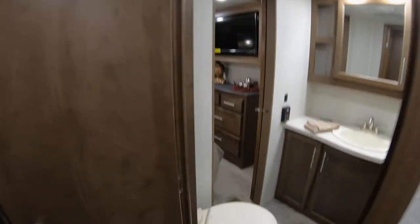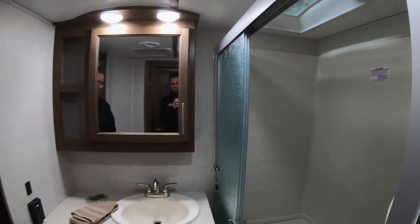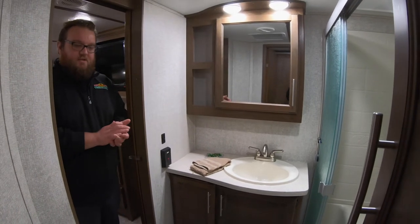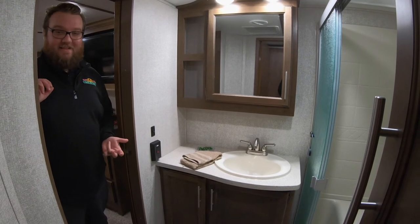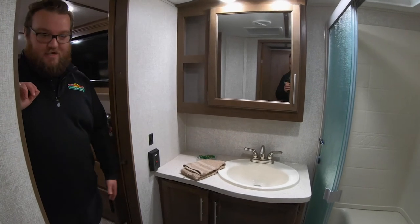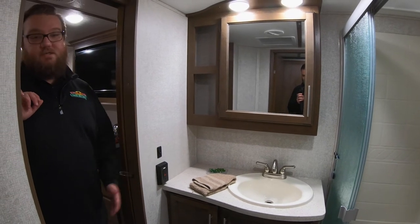Pass-through bathroom here — really nice sink, lots of countertop space, and a huge shower with seating inside as well. Cougar thought about going to a one-piece shower but decided not to because they've had so many issues with those cracking. Once they crack you're in trouble because you can't get them out of the camper — you have to patch it or tear the whole thing apart. This two-piece shower is very durable, going to hold up for a long time, and if something did happen in the future it's easy to repair.